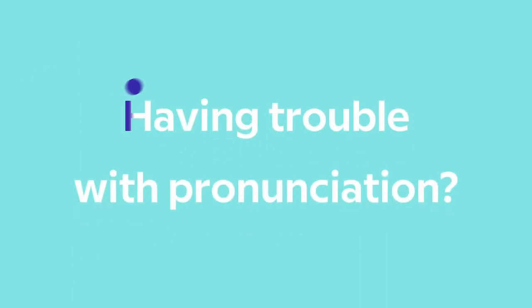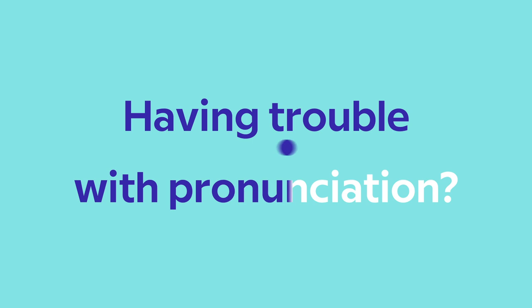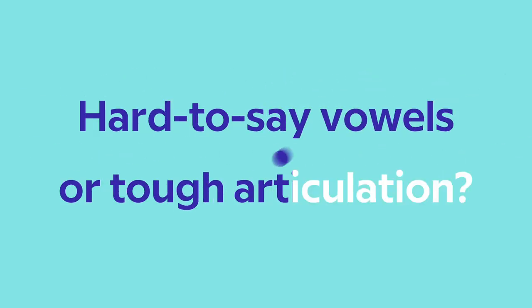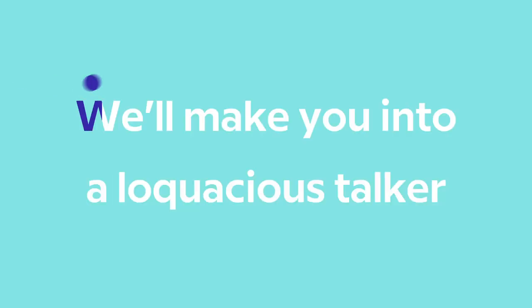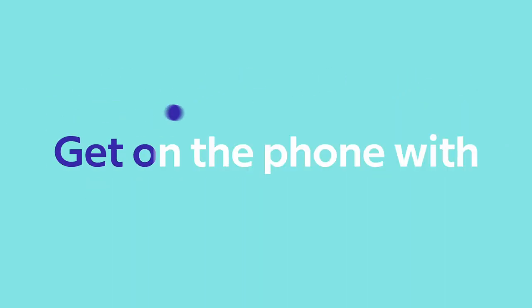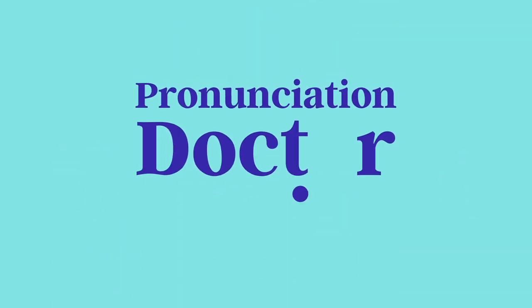That can't be right. Someone has to help with all these French C's. Having trouble with pronunciation? Hard to say vowels or tough articulation? We'll make you into a loquacious talker. Get on the phone with the pronunciation doctor.